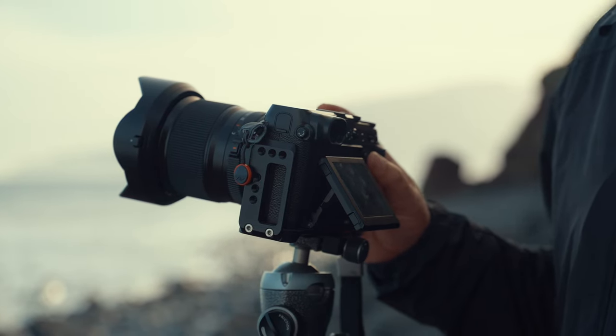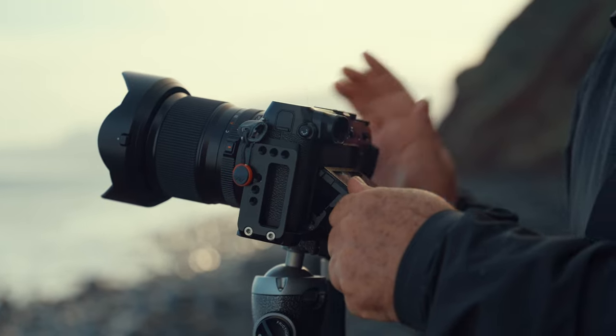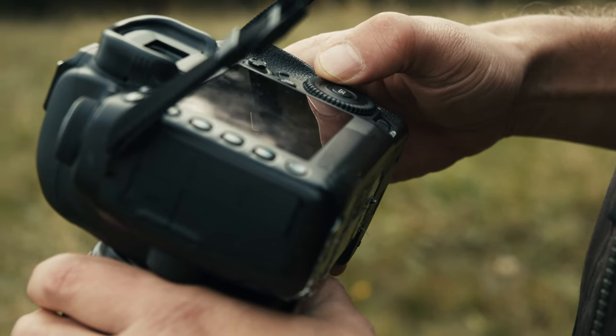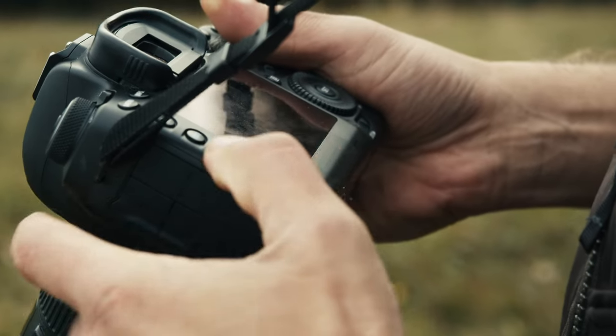I'm going to talk about a few more things through this video that I think will help you better understand why buying too much camera early on is a mistake. Another thing to consider is that if you're a beginner in photography, you want to buy a camera that's going to be usable as you're learning.